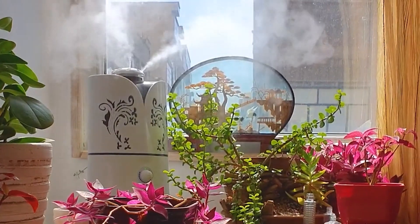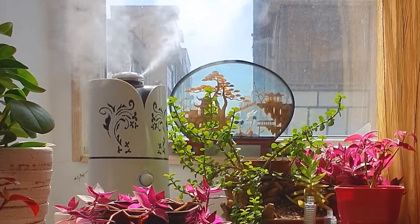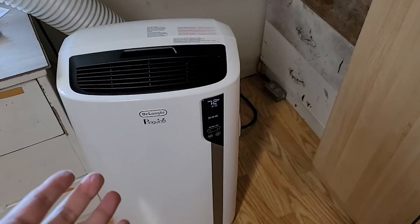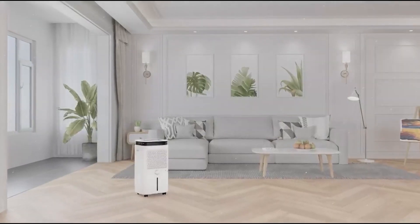A relative humidity of 30 to 50 percent is recommended for good health. This is challenging in extreme conditions such as dry heat or too much moisture. A humidifier is used to increase the level of humidity in the air, and a dehumidifier reduces the humidity level of the air. A hygrometer can be used to measure the humidity of a particular area to decide whether a humidifier or dehumidifier is required.